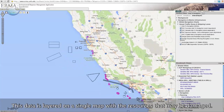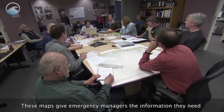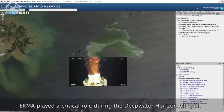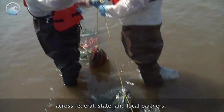This data is layered on a single map with the resources that may be damaged. These maps give emergency managers the information they need to make better decisions when responding to a spill. IRMA played a critical role during the Deepwater Horizon oil spill, helping coordinate emergency response efforts across federal, state, and local partners.